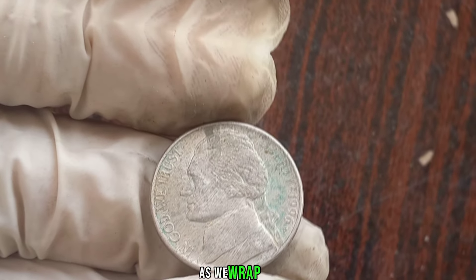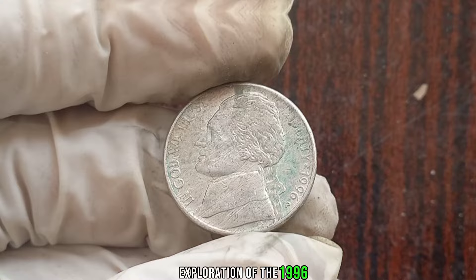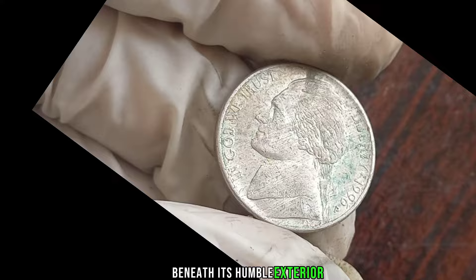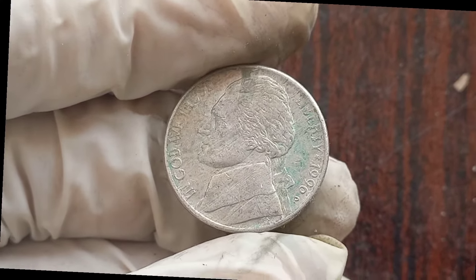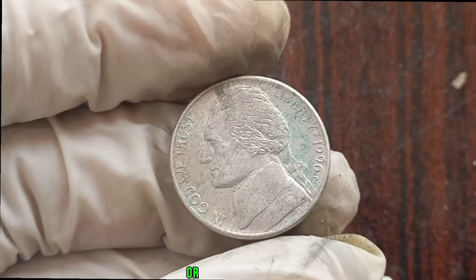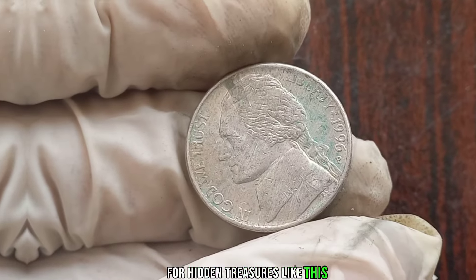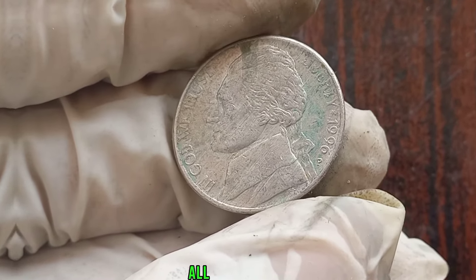This coin's value in market: $1 million. As we wrap up our exploration of the 1996 P Jefferson nickel, it's clear that beneath its humble exterior lies the potential for substantial value. Whether you're a seasoned collector or a casual enthusiast, keeping an eye out for hidden treasures like this can make your numismatic journey all the more exciting.